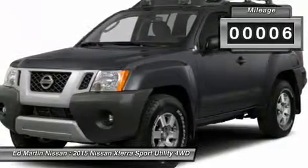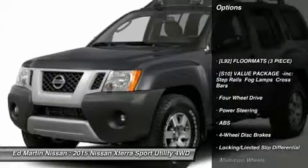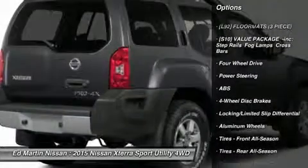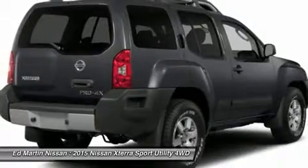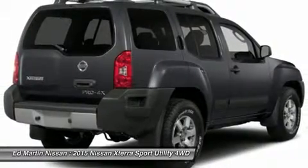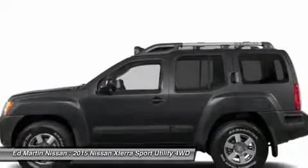This vehicle has less than 100 miles. Here are some of this vehicle's great options: stability control, steering wheel audio controls, traction control, anti-lock braking system, air conditioning, adjustable steering wheel, power steering, driver airbag, keyless entry, four-wheel drive.